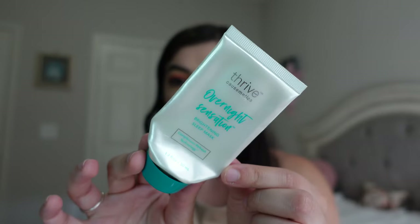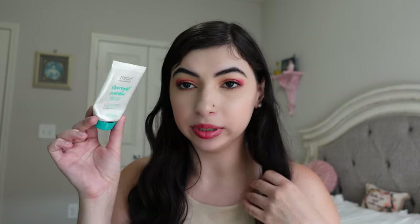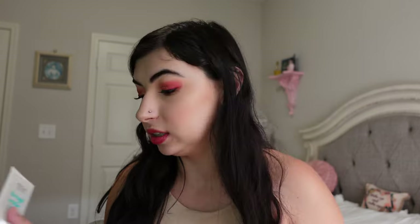I have the Thrive Cosmetics Overnight Sensation Brightening Sleep Mask. This is such a favorite — it smells so good and feels so nice on the skin. I really do enjoy it. I use it a couple times a week instead of my moisturizer when I want a little more brightening effect. It's just such a good product. I already repurchased this one — definitely love it, big favorite.